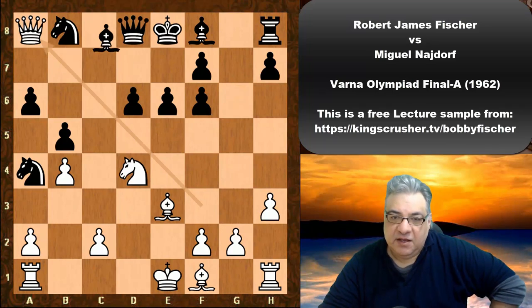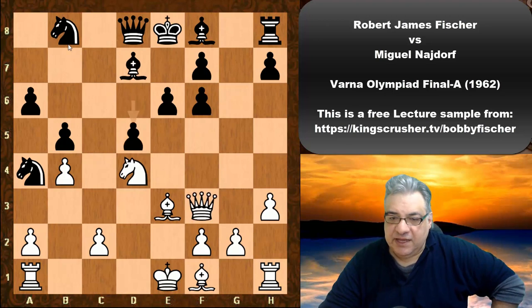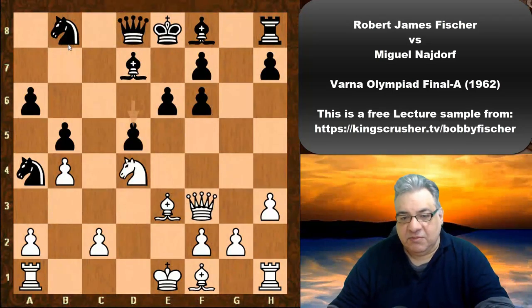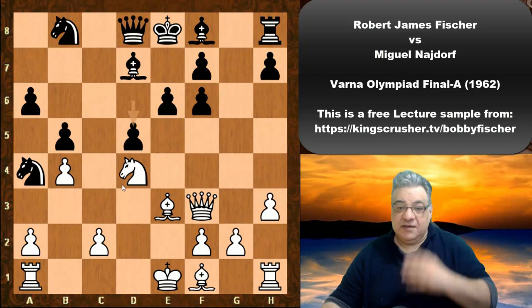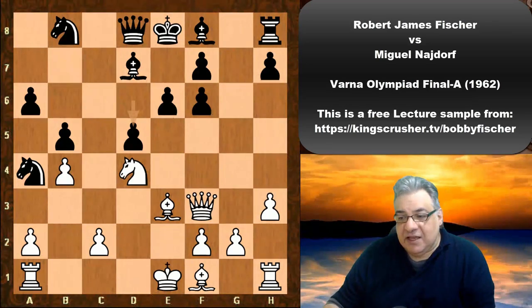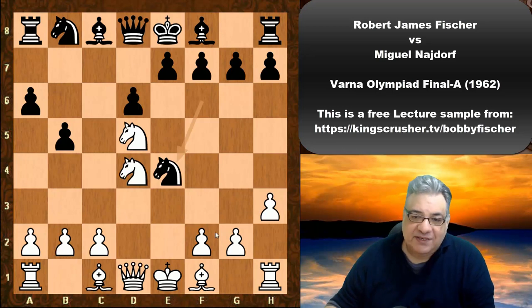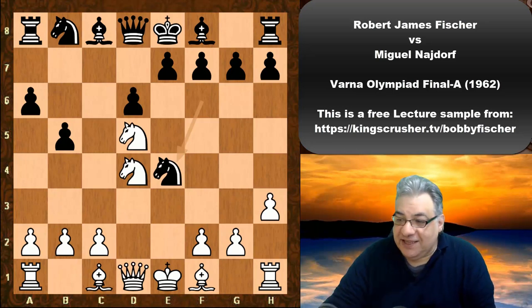Going with Nc5, then b4, Ne4, and instead of Ra7, e6 — and if white plays Nf6 check just to win an exchange, there's quite a price being paid after Bd7 to protect the knight. It seems black should have quite decent compensation. The modern engines actually assess this as slightly better for black — white's pawns are weak and black has the g-file to play with.